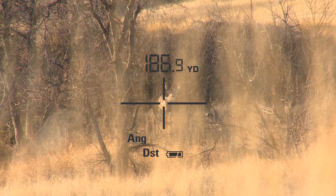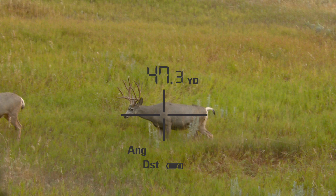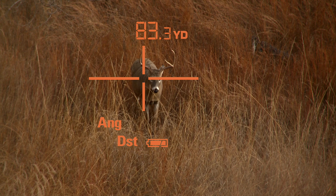This rangefinder will read right through that. Finally, the viewfinder is built so it varies with the light — if it gets bright out you're always going to be able to see the distance, and if it gets dark the technology is great for any condition. Your shot depends on knowing the right distance, so don't be cheap when it comes to buying your rangefinder.